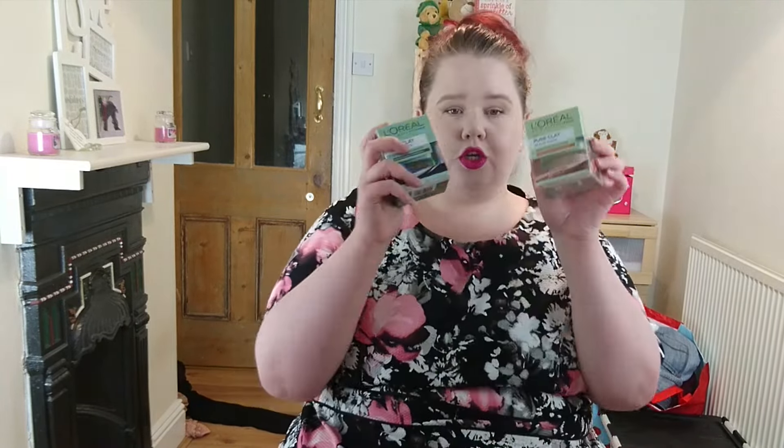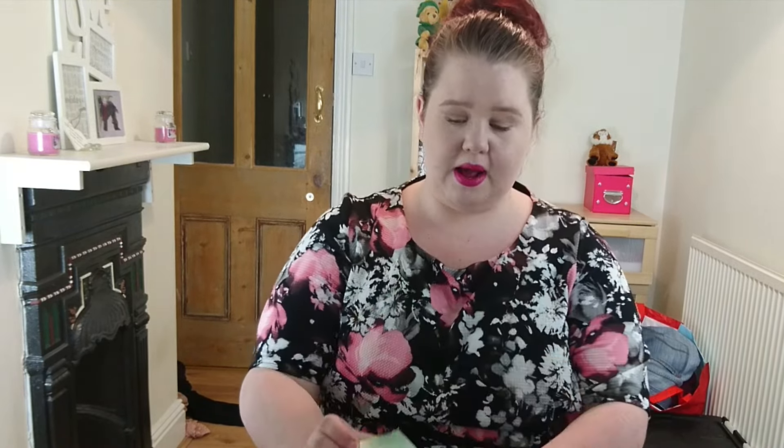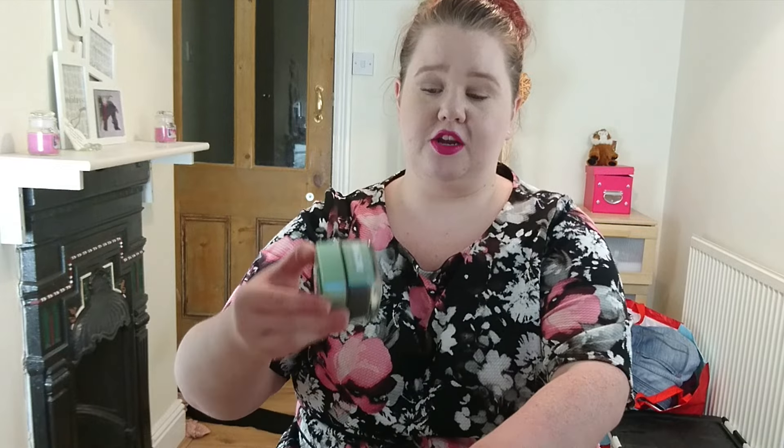I'm going to move on to skincare. I've bought two of the L'Oreal clay masks — I've bought the Detox and the Glow mask. I have tried the Detox one once. They come with a glass pot and a wee lid. It's quite messy, that's the only thing, but I did enjoy it. And I look suitably crazy with a black or grey mask on my face.